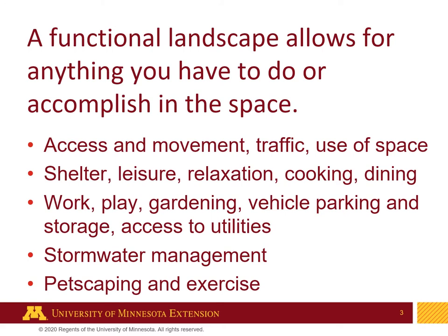A functional landscape allows you to do anything you want or accomplish in that space. It means accessibility and movement, using the space wisely, shelter and leisure, relaxing, cooking and dining, also working, playing, and that can include gardening — which could be work or play — vehicle parking and storage, and remember about access to utilities. Stormwater management is extremely important. And if you have pets, you'd want to consider features of petscaping and space for exercise for those pets.